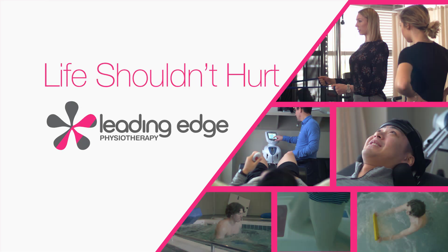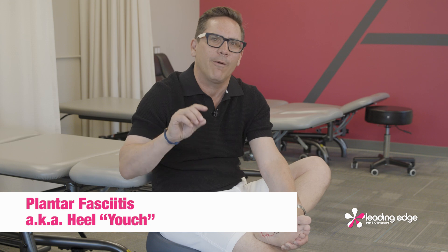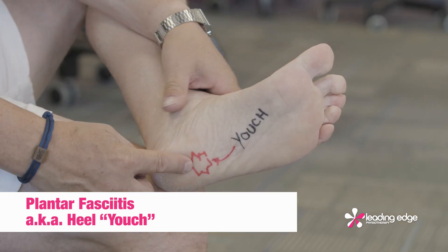Life shouldn't hurt with Grant Fedorek. Heel pain — if your heel hurts right in the bottom when you wake up in the morning or when you get up from sitting, it could be plantar fasciitis. So what are some natural ways to help manage this inflammation at the bottom of your heel?